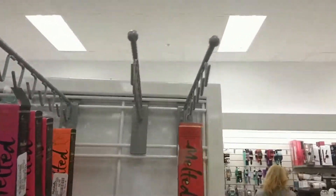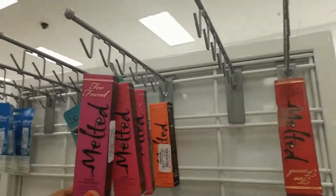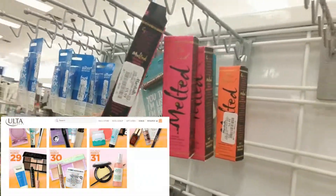Hey guys, I'm at the local Marshall's. I came here to look for kids' clothes but I found a lot of nice makeup, so I thought I would just super quickly share it with you. The way my phone is working right now is I flip it, so I'm gonna just check this out.